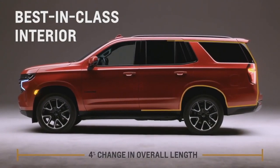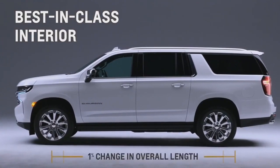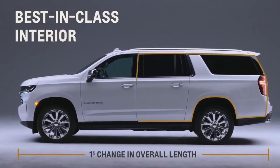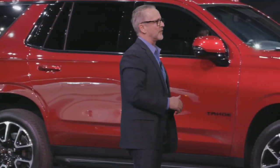I am confident the result will be the ultimate SUVs, offering the most room for people and cargo, the best driving experience, and features not available from any of our competitors.